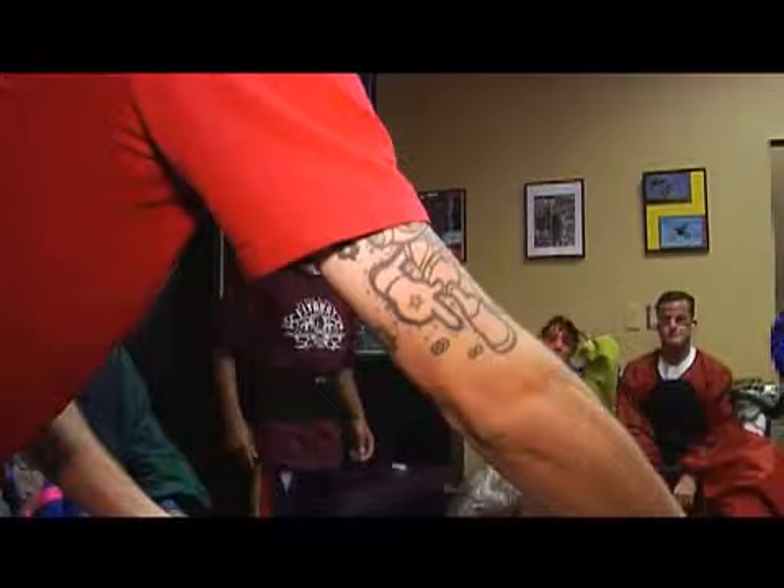In skydiving, proper body technique means a successful flight, and everybody needs a quick seal of approval.